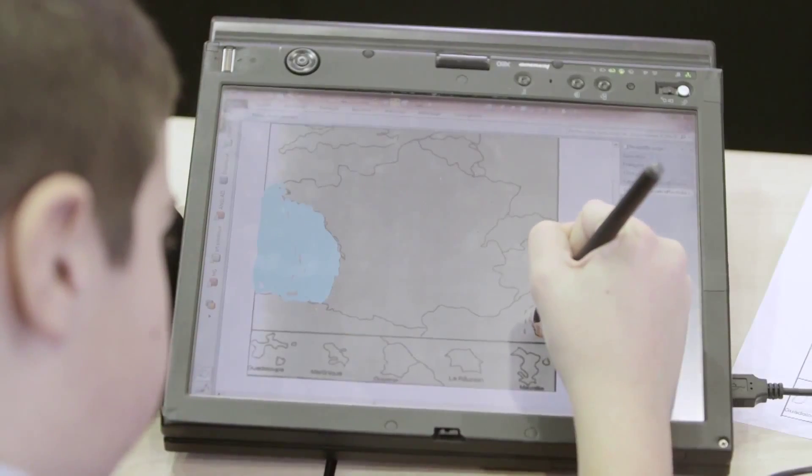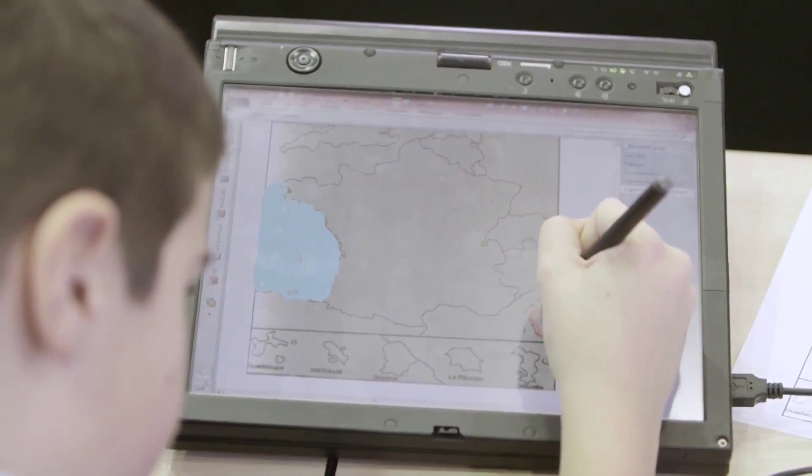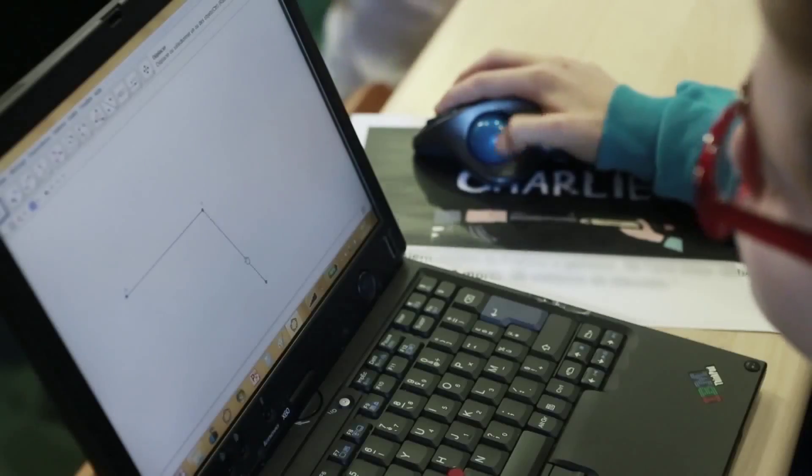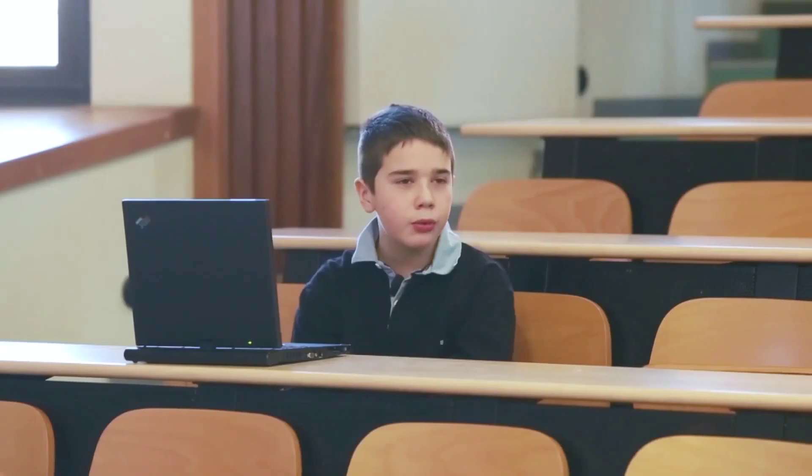Geography maps can be colored in. Life sciences, where you can draw diagrams, insert audio files, or a program. GeoGebra, which is used for mathematics, is integrated into OneNote.